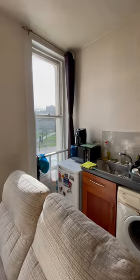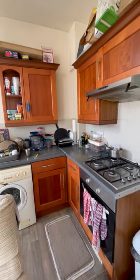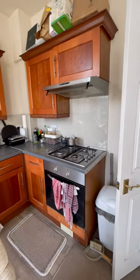And then the kitchen — there is plumbing for a washing machine, lots of cupboard space, and there is an electric oven with a gas hob, as you can see here.